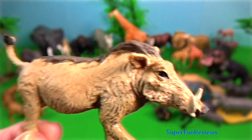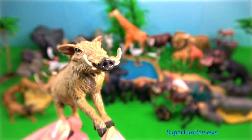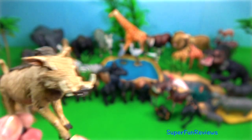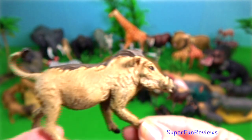Warthog. When they run, they hold their tail up in the air. This one's Safari Limited, 2006.